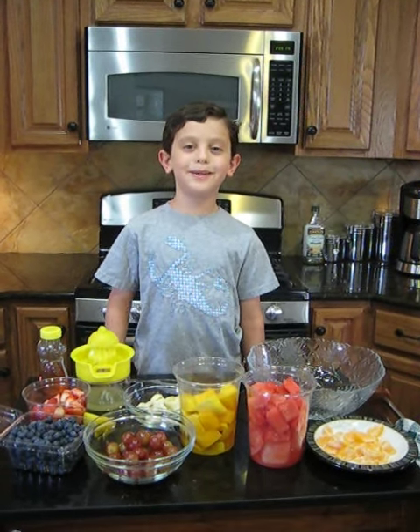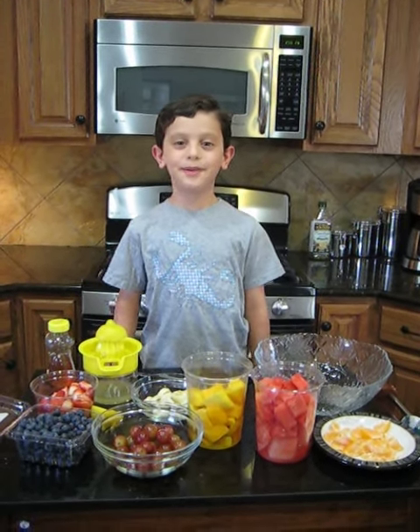Hello, this is Matthew P.W. here, and welcome to my show. Today we will be making a fruit salad.